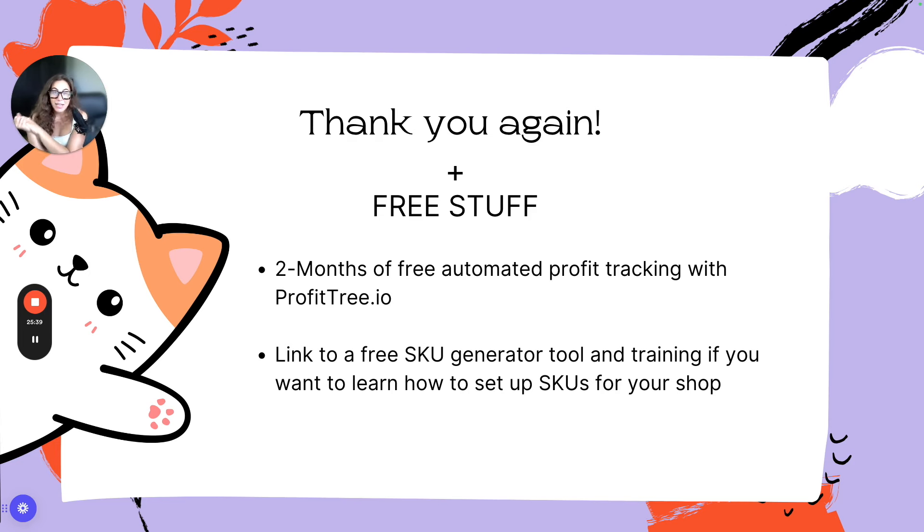Overall, thank you so much for staying to the end. You're going to get two months of free automated profit tracking with Profitry.io. There's also a free SKU generator tool and training included — especially useful for handmade sellers who want to learn the value of SKUs and what they do for your store. Thank you so much for staying until the end.